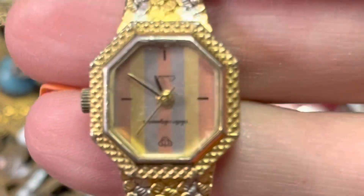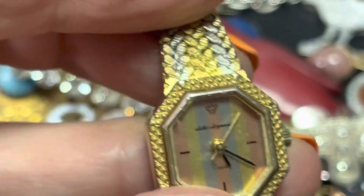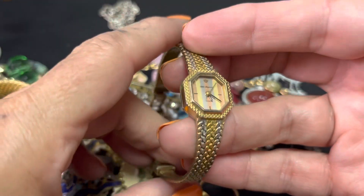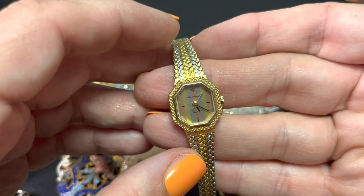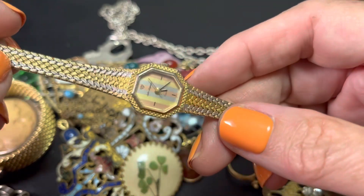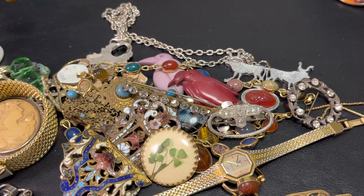Another pretty one — I love the tricoloredness of it. It's Jules Jurgensen. It's the ones they always used to have on The Price Is Right — you know, when they were starting out, there would be a washer dryer and a Jules Jurgensen watch. It's a very pretty one. Super duper pretty.